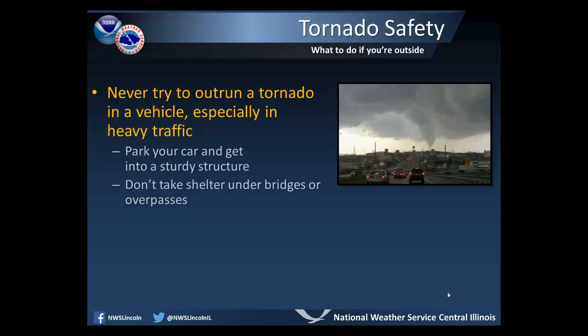If you are outside, never try to outrun a tornado in a vehicle, especially in areas with heavy traffic. You need to park your car and get into a sturdy structure. Also, do not take shelter under bridges or overpasses.